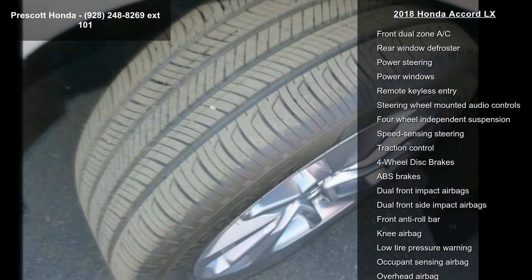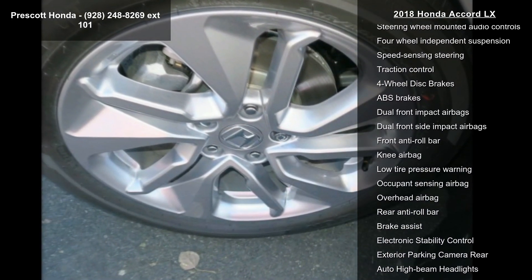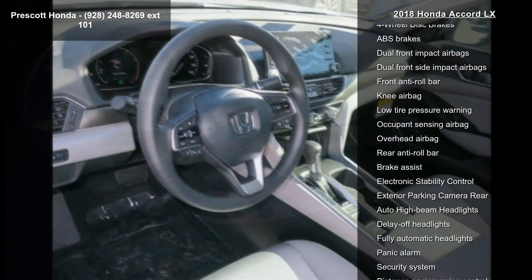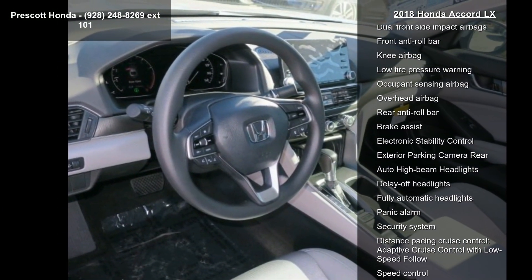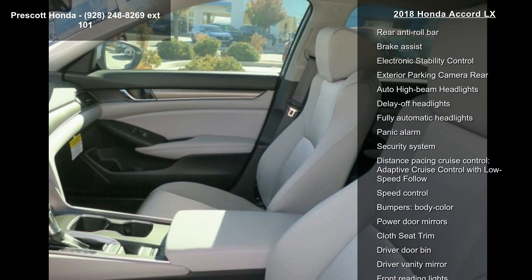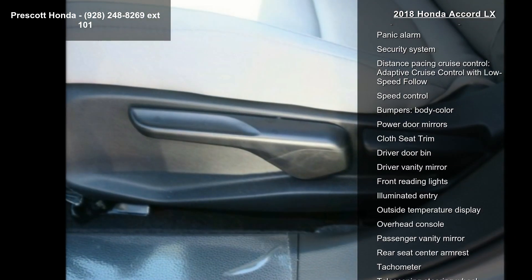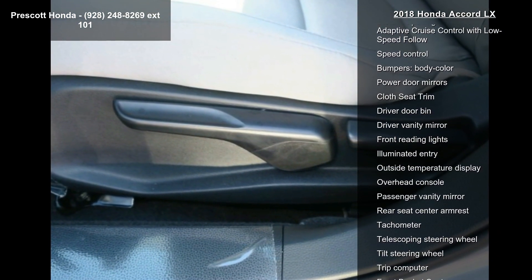Air conditioning, automatic temperature control, front dual zone AC, rear window defroster, and power steering. If you are looking for a new car, this might be the one. Low mileage is an important factor in your purchase, and this vehicle delivers a low odometer reading. Let us put you in the driver's seat today — call or click to schedule a test drive.